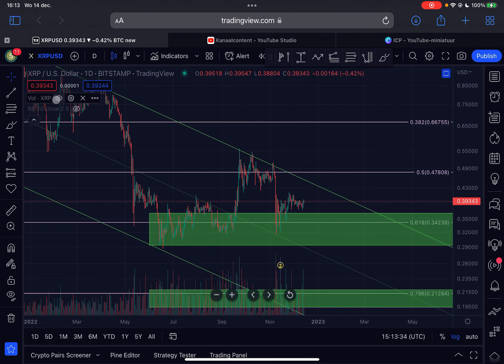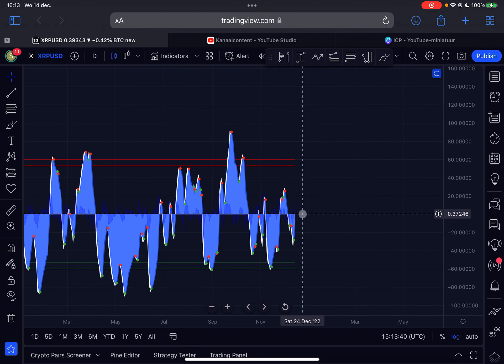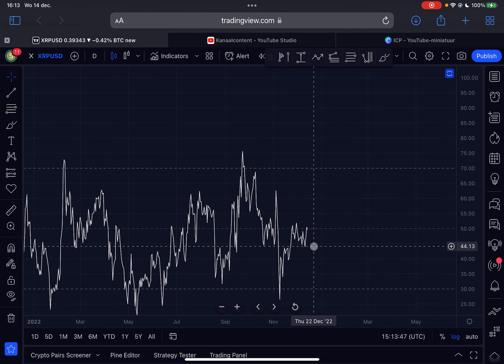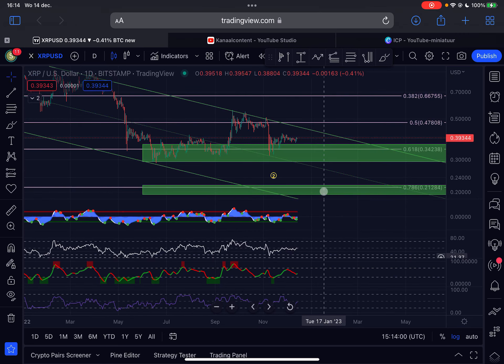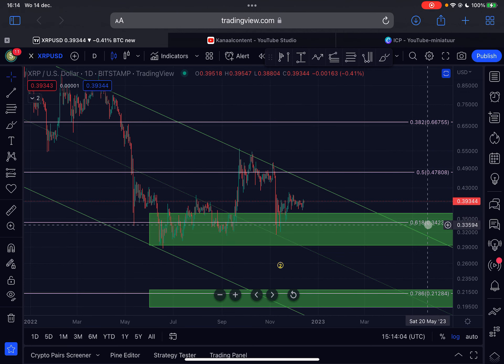Hopefully this will be the breakout we have all been waiting for. Looking at the indicators, the momentum is currently bullish — we are seeing a buy signal on the daily momentum, so we can expect further upside in the immediate short term. The daily RSI is currently trying to retest the 50 area. If we break above 52 on the daily RSI, I think we have a small confirmed uptrend.